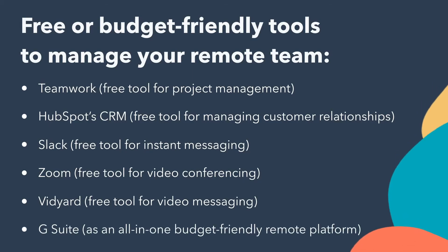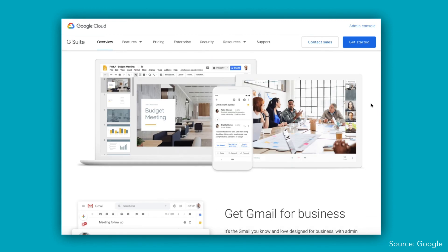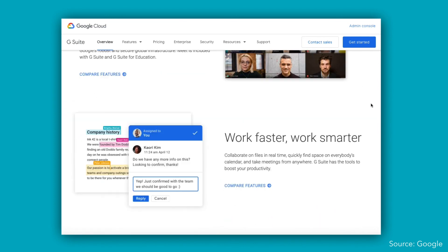You may also consider using G Suite by Google Cloud as an all-in-one remote platform. It has mail, calendar, video conferencing, document storage, and collaboration tools — pretty much everything you need to be remote. Even if you already have an email provider, you can still use G Suite for all those other things. It's the de facto standard for collaboration, from Google Docs to Google Sheets, letting you work on the same thing at the same time with someone. Combined with a video conferencing solution, you're basically in the same room. It's available on almost every platform, very affordable, and easy to use.